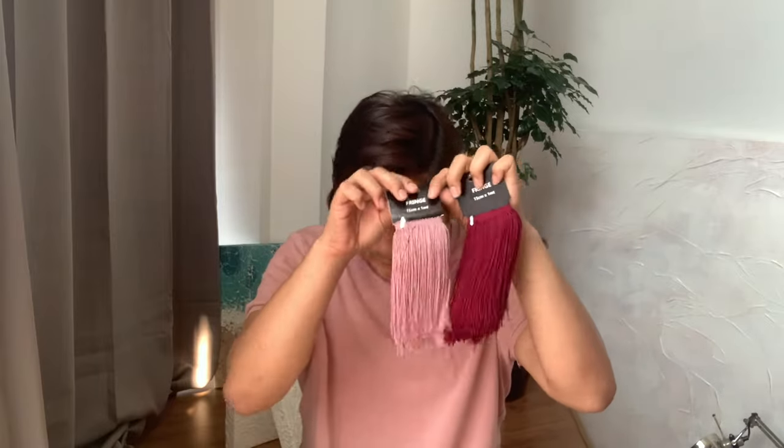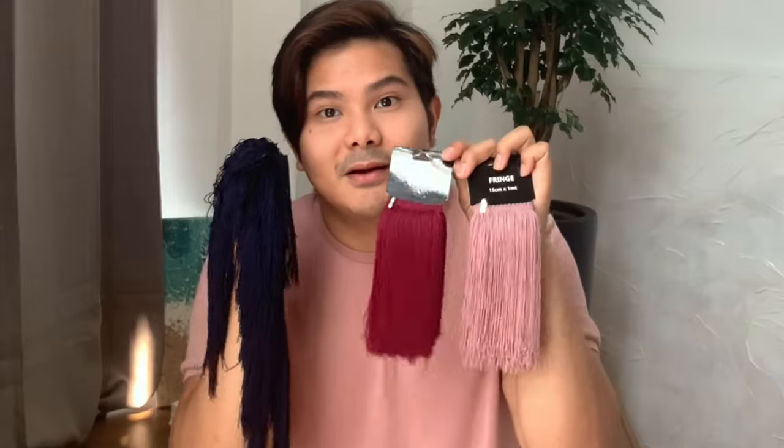Right now I am going to add the fringes at the bottom. I went to Spotlight the other day and found these fringes — they are almost identical to the ones at H&M Home. I bought a few colors and I'm contemplating which one to use. So what I'm going to do right now is go on Instagram and do a poll so you guys can vote which color I should pick.